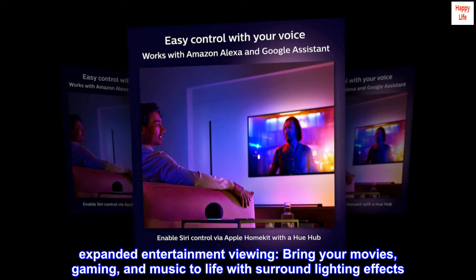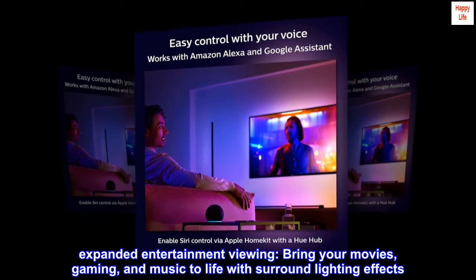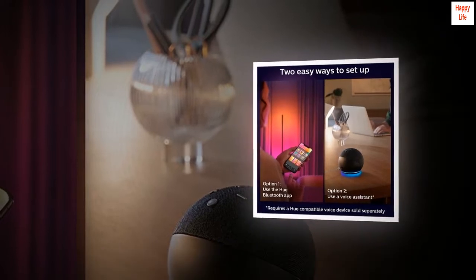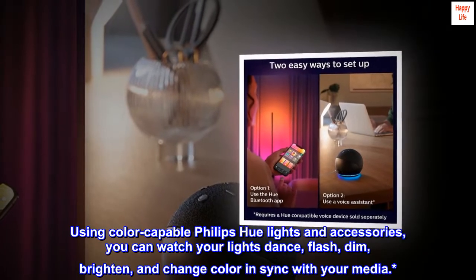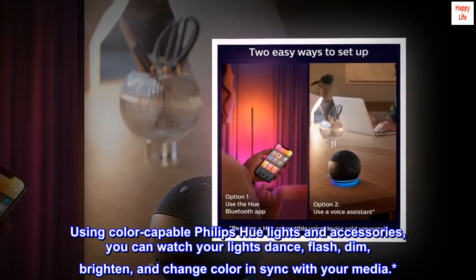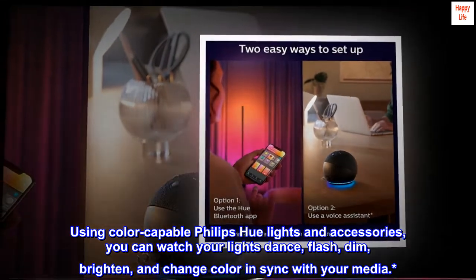Expanded entertainment viewing. Bring your movies, gaming, and music to life with surround lighting effects. Using color-capable Philips Hue lights and accessories, you can watch your lights dance, flash, dim, brighten, and change color in sync with your media.